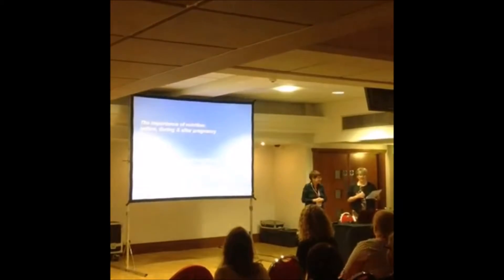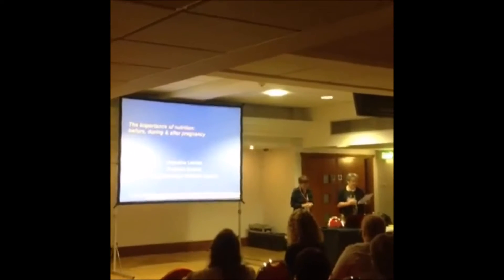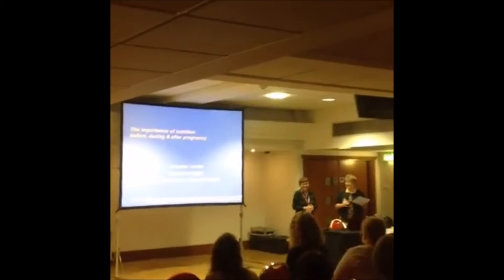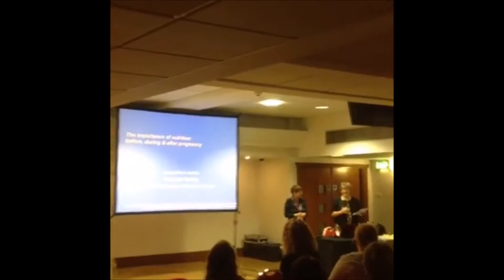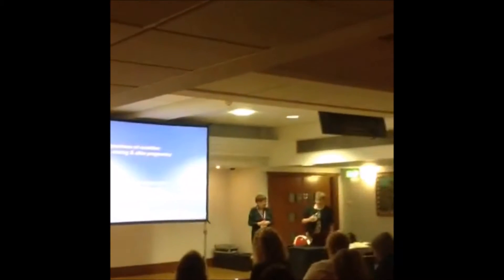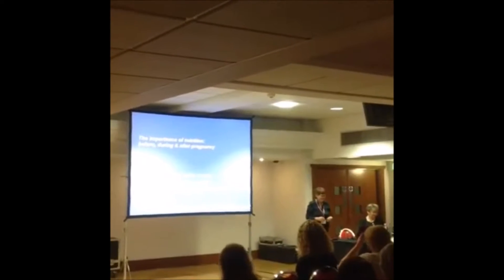This is seminar 11 on early life nutrition — the importance of nutrition before, during, and after pregnancy. Jacqueline Loudon, a pediatric dietitian, will be presenting. She has quite a lot to cover in the next 25 minutes and will move through the material as quickly as possible.